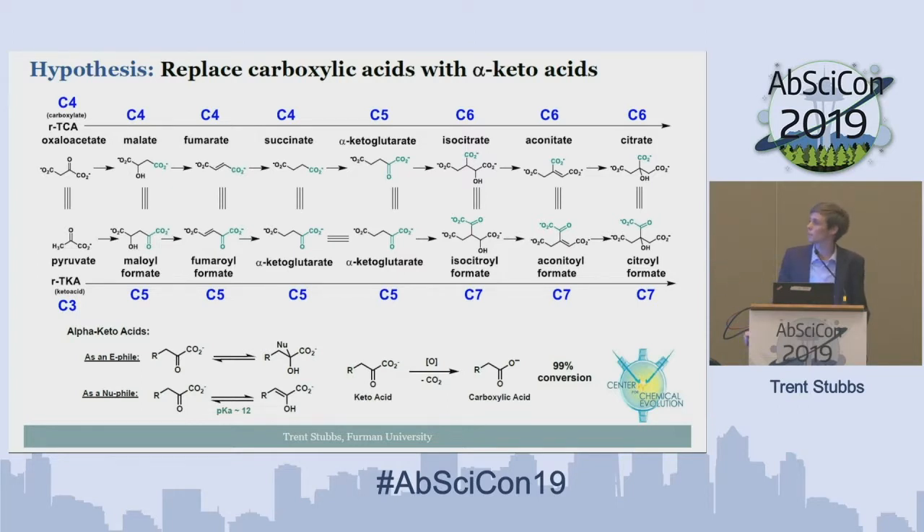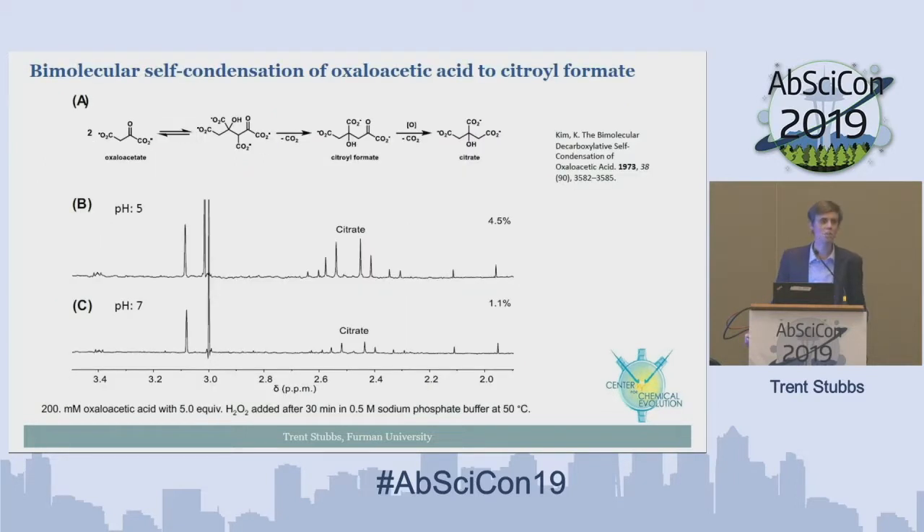For example, malate becomes maloyl formate, or fumarate becomes fumaroyl formate. Some keto acids already exist in the citric acid cycle, like alpha-ketoglutarate and oxaloacetate. One reference in the literature by Kim et al. in the 70s showed the generation of citrate through self-condensation of oxaloacetate, followed by beta-decarboxylation and oxidative decarboxylation, achieving reasonable yields at pH 5 and pH 7.